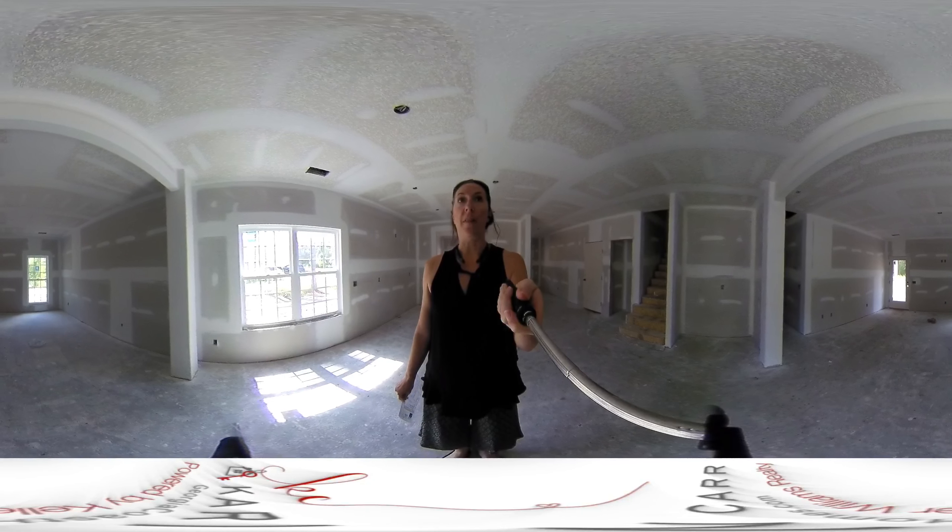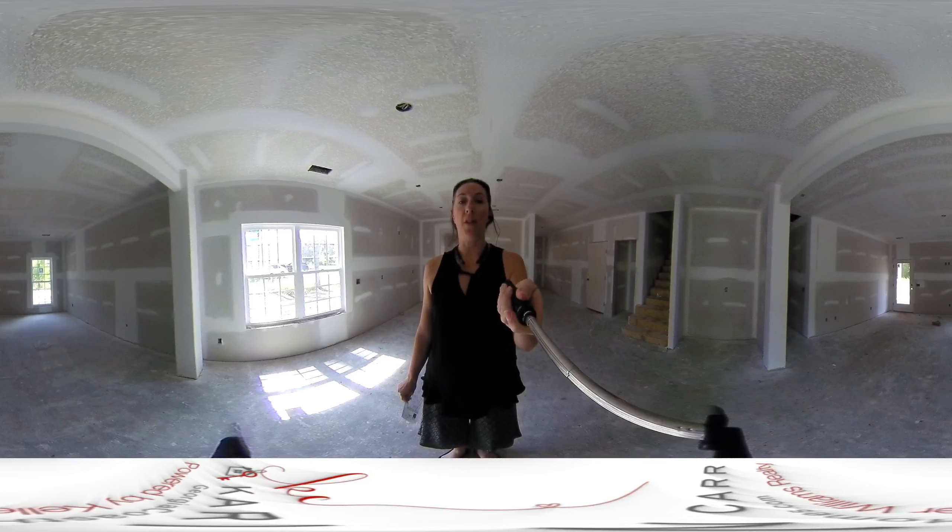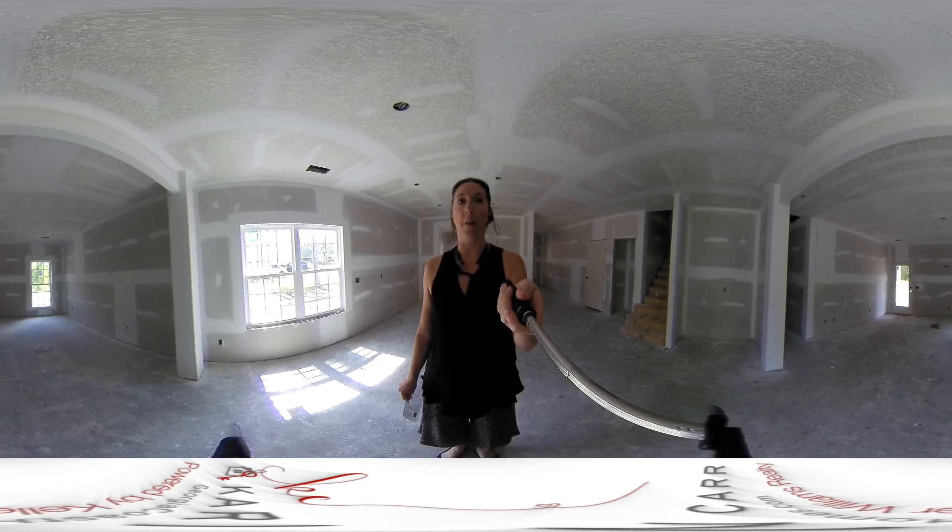The remarks say that there will be a fireplace in here. I'm assuming it's going to be on the back wall there between the door and the window.